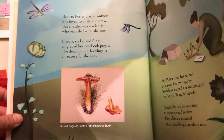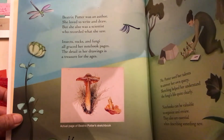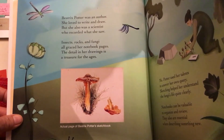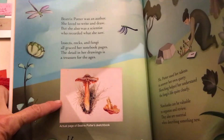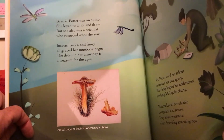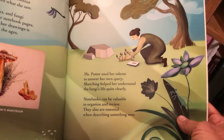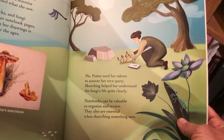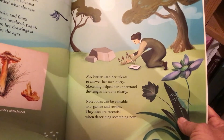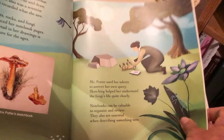Beatrix Potter was an author. She loved to write and draw. She also was a scientist who recorded what she saw. Insects, rocks, and fungi all graced her notebook pages. The details in her drawing is a treasure for the ages. Do you recognize the name Beatrix Potter? I think she wrote a series of children's books about a rabbit. Mrs. Potter used her talents to answer her own query. Sketching helped her understand the fungi's life quite clearly. Notebooks can be valuable to organize and review. They are also essential when describing something new.